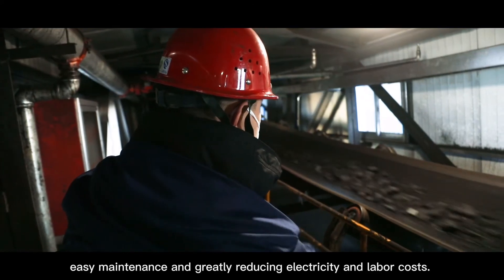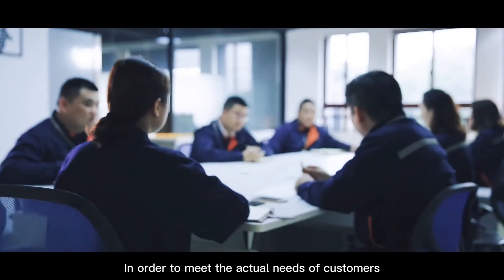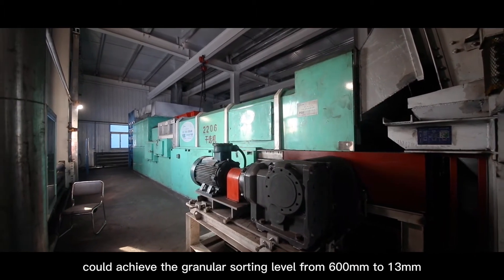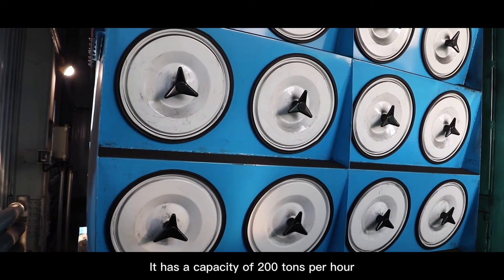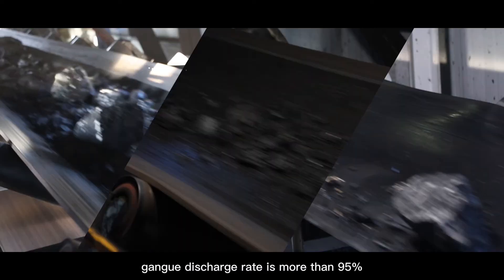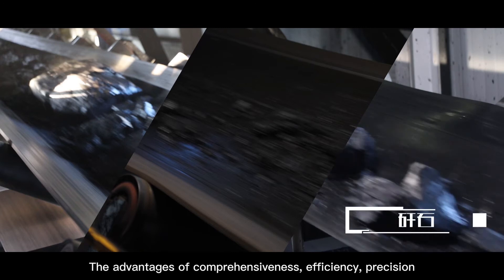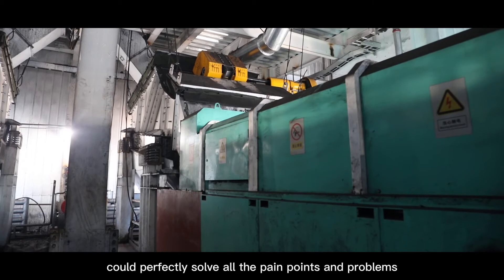It has the advantages of high adaptability, easy maintenance, and greatly reduced electricity and labor costs. To meet the actual needs of customers, the system can achieve sorting of granule sizes from 600 mm down to 30 mm, with a capacity of 200 tons per hour. Gangue discharge rate is more than 95% and the coal carry-over rate in the gangue is less than 2%, with advantages of comprehensiveness, efficiency, and precision that perfectly solve all pain points and problems.